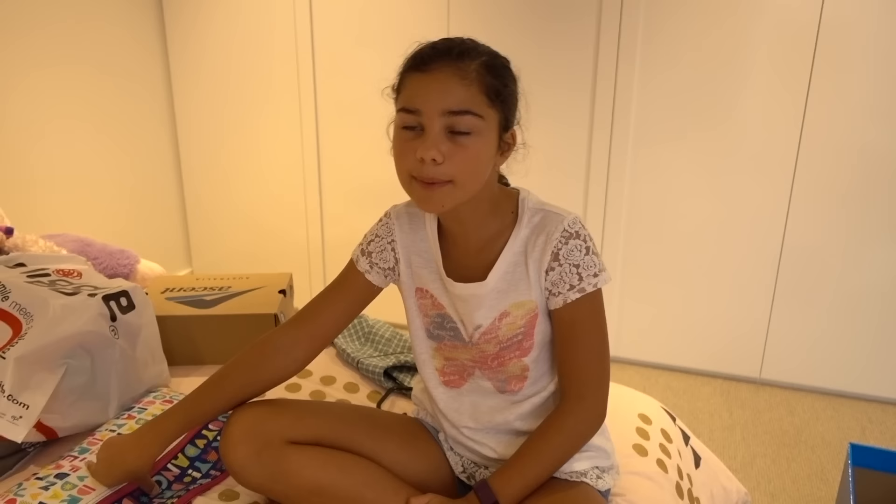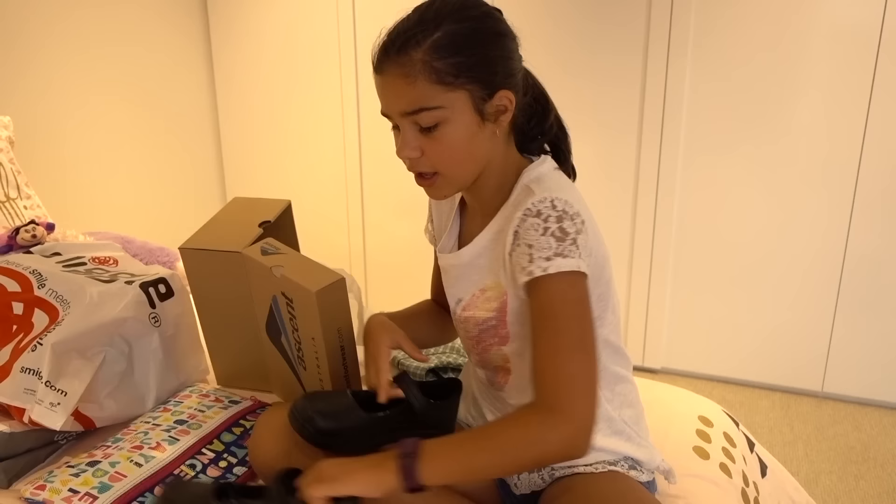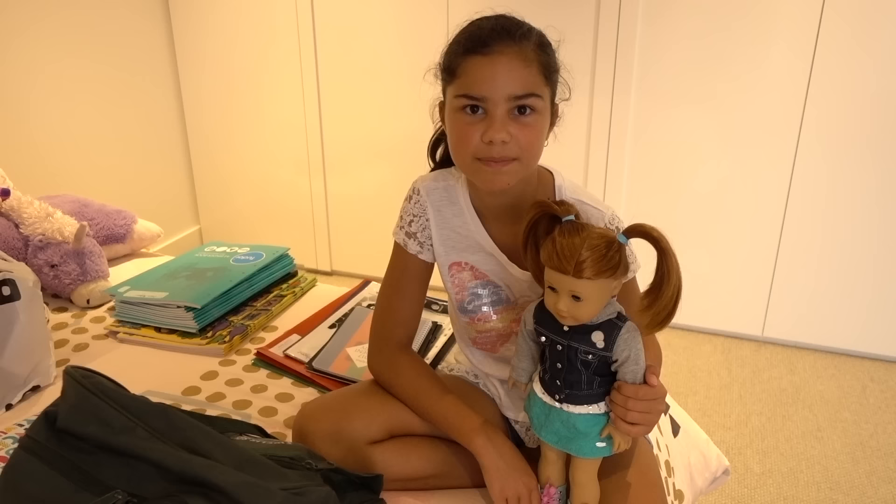Before I pack my school bag, I just wanted to show you guys my school shoes. Don't you think they're cute? I think they're cool! Alright, I have to go get my school bag now.